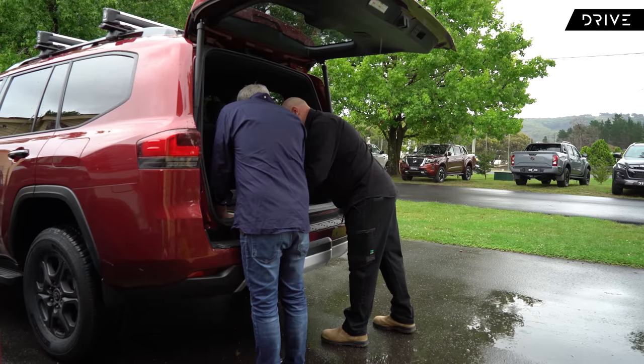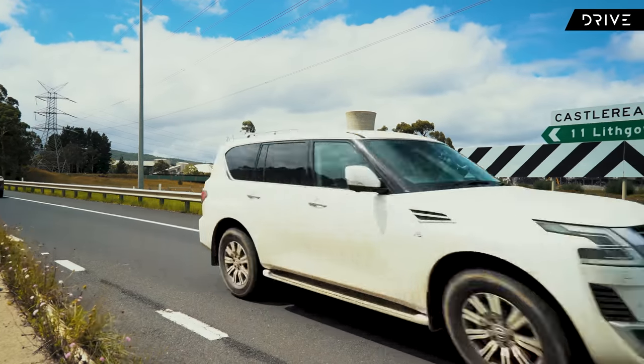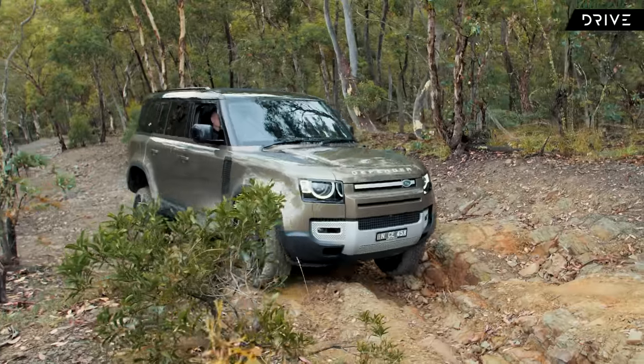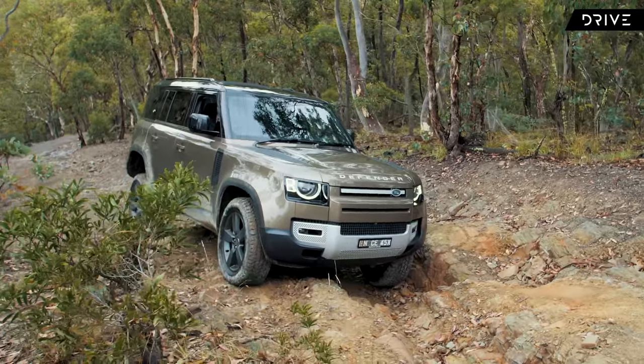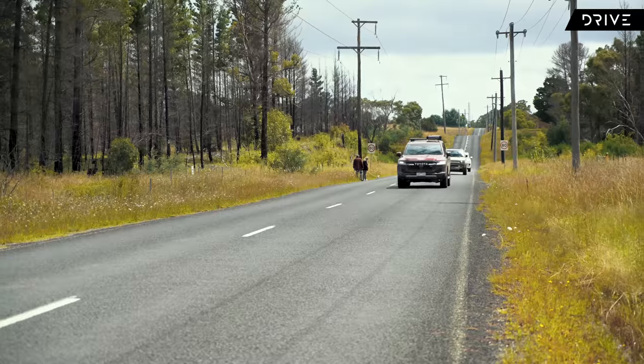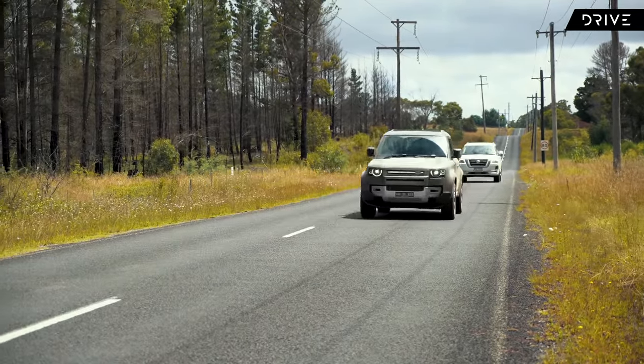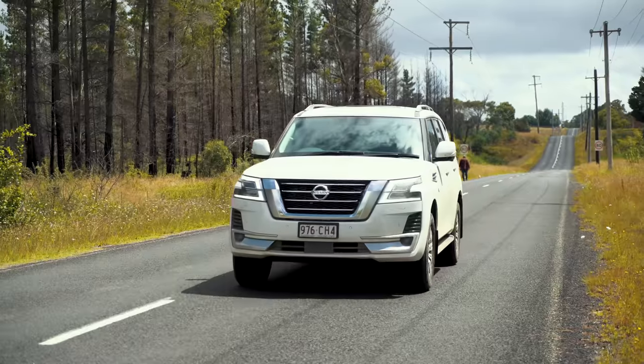The judges will be looking at a bunch of key components with these vehicles, not the least of which is on-road refinement and capability. They need to be comfortable, but they also need to be capable of tackling the toughest tracks off-road. Add in the fact that a lot of owners use these for touring and towing, and this really is one of the toughest segments for Drive Car of the Year 2022.